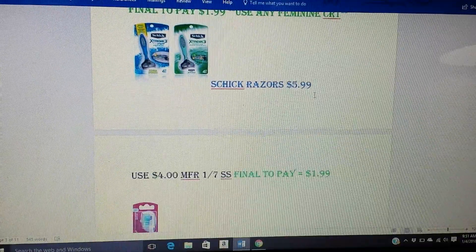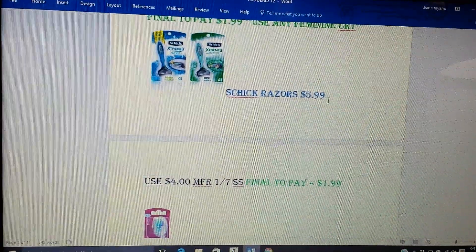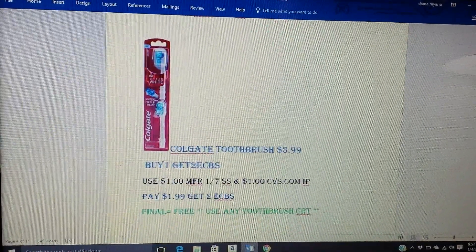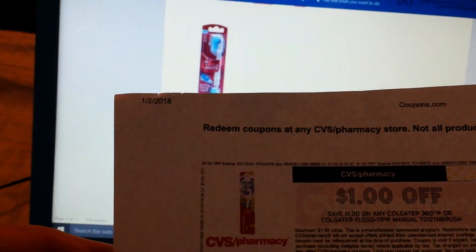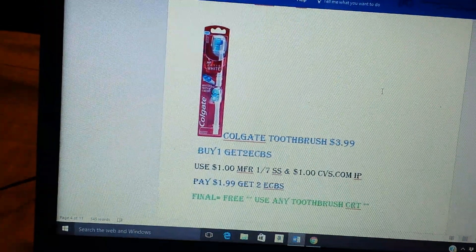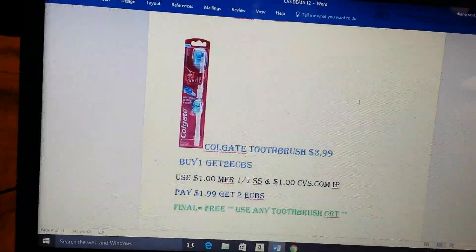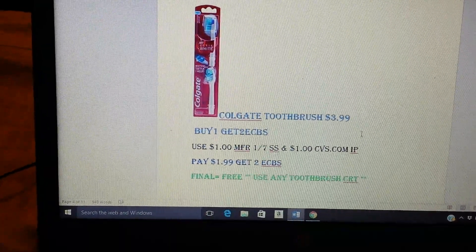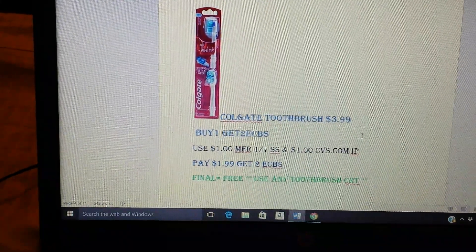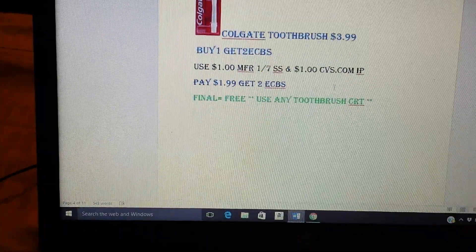Schick razors — not my favorite razors — but they're $5.99. There's a $4 high value coupon coming in the SmartSource 1-7. So you'll pay $1.99 for those. The Colgate toothbrushes are $3.99, buy one get two ECBs. Don't forget we're getting Colgate coupons also. Hopefully you guys printed the $1 off CVS coupon from cvs.com/coupons — those are good till March 31st. So I'm sure we'll get another Colgate deal by then. Buy one, get two ECBs, limit of two. You'd use the dollar manufacturer coupon from SmartSource 1-7 and the dollar CVS printable. Pay $1.99, get back two ECBs, making that free. If you have a toothbrush CRT, consider buying more than one — print more than one.